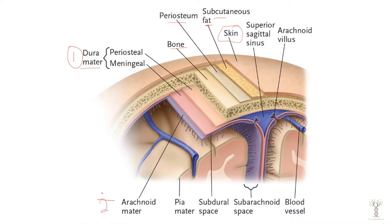The arachnoid mater is the second one. And then the third one is called the pia mater. This is directly touching the brain tissue.